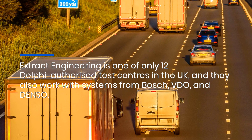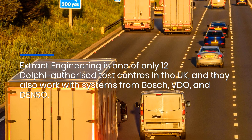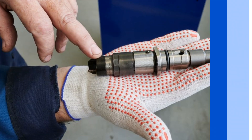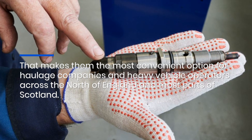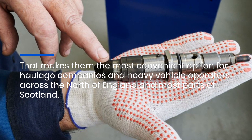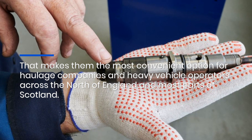Extract Engineering is one of only 12 Delphi authorized test centers in the UK, and they also work with systems from Bosch, Delphi, and Denso. That makes them the most convenient option for haulage companies and heavy vehicle operators across the north of England and most parts of Scotland.